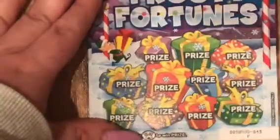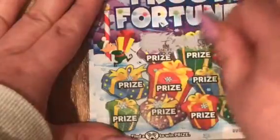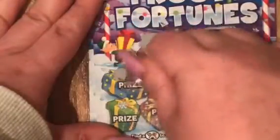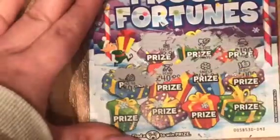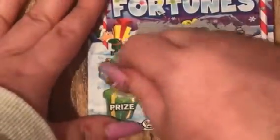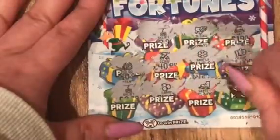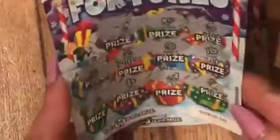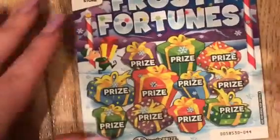I know one on that card there. Card number three — no win on that one either. Three in a row, no wins. Let's hope we can get a win here on this last two pound card.